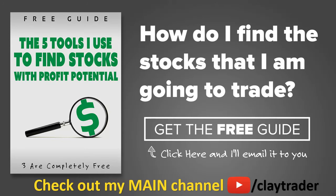One of the most popular questions I get is: Clay, how do you find the stocks that you trade? So what I've done is put together a free resource guide where I talk about the tools that I use to locate stocks that I find interesting and think may have potential. If that sounds like something that could add value to you as a trader, click right there to get access to the guide. The guide itself is very short and to the point, and it is free. Thanks for watching, have a good one.